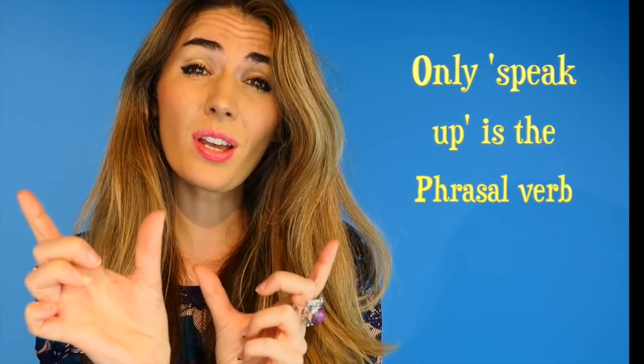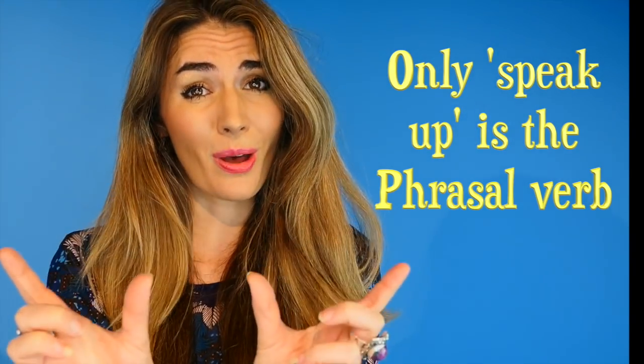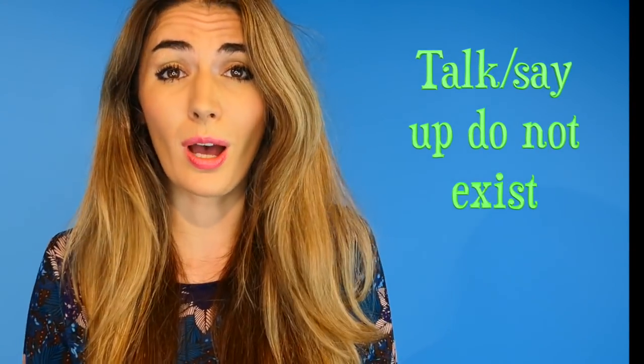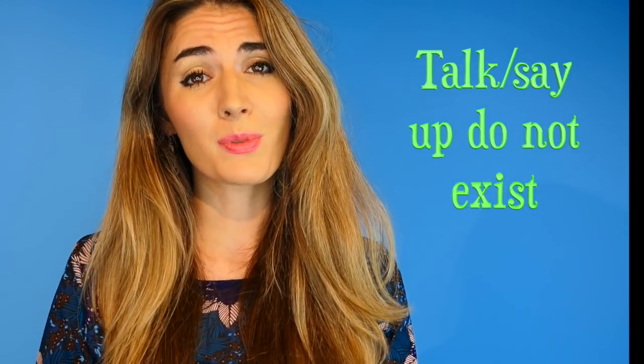Now it's important to point out that you have to learn which verb goes with which preposition, so we can't start changing the verb. Just because 'speak' works with 'up,' it doesn't mean that 'talk' can also go with 'up,' or 'say' can go with 'up.' The only phrasal verb here is 'speak up' — it doesn't exist to say 'talk up.' This is the problem with phrasal verbs: you need to find the perfect matches.